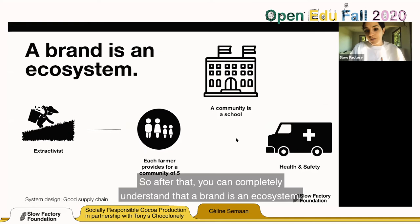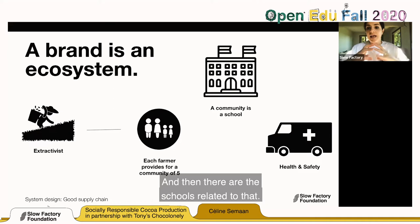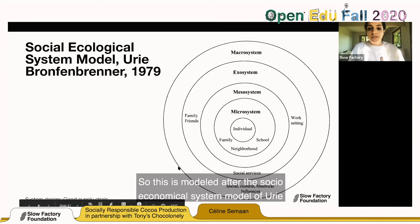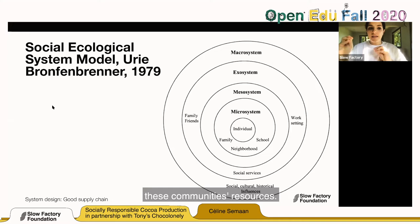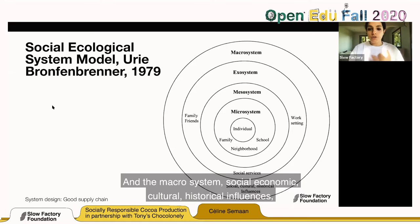A brand is an ecosystem. Each farmer basically provides for five members of their community, plus schools, health and safety. Multiply that by the number of people involved in a supply chain to calculate the impact a brand has on human rights and environmental justice. This is modeled after Uri Bronfenbrenner's socio-ecological system model from 1979 — starting with the individual, the micro-ecosystem: families, schools, neighborhood; the mesosystem incorporating communities' families and resources; the exosystem with work settings and social services; and the macrosystem of social, economic, cultural, and historical influences.